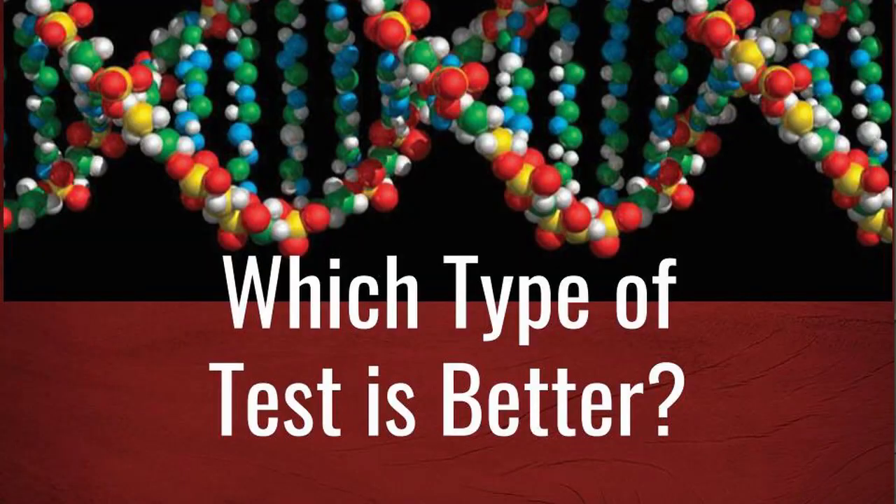Do you want to know which one is better: autosomal, Y-DNA, or mitochondrial DNA? Today I'm going to go over what you can learn from each one.